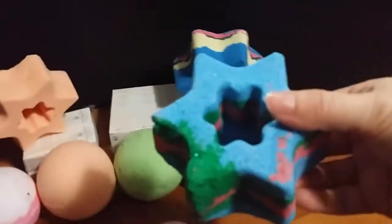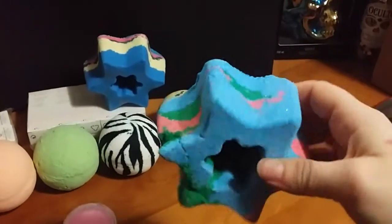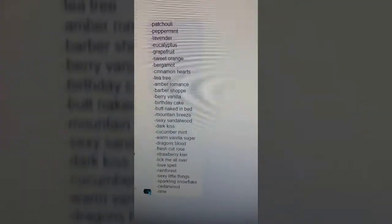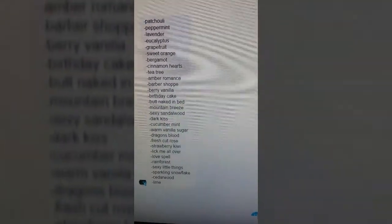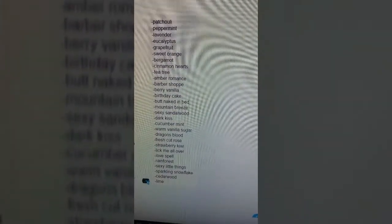This one here also has some glitter. Sorry, my camera's going out of focus. I love that they're creative with the shape, and there's glitter, and I love the fragrances. These are just some of the fragrances and scents that they use for the bath bombs — you can choose from these fragrances.